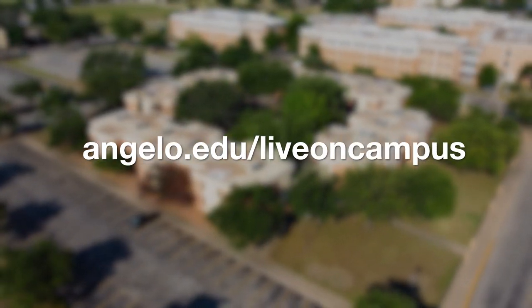Since we can't cover everything in this video, be sure to visit angelo.edu/liveoncampus for more information or come visit campus to see it yourself. Thanks for watching — drop a like down below and hit that subscribe button for more future videos. Go Rams!